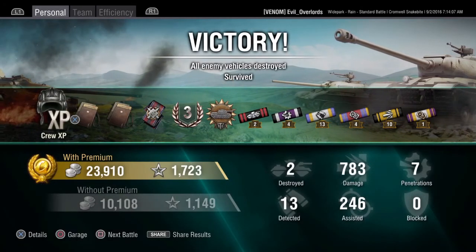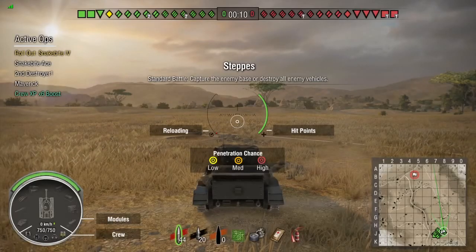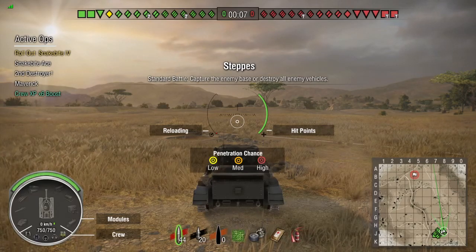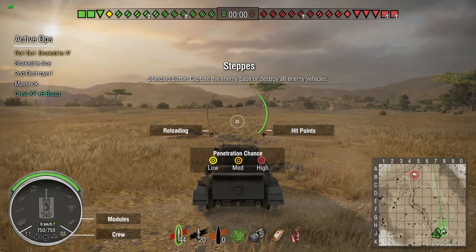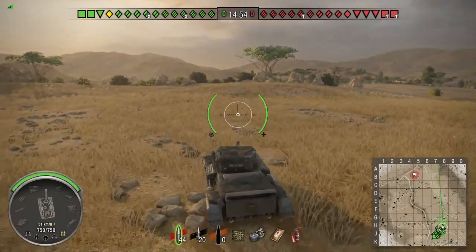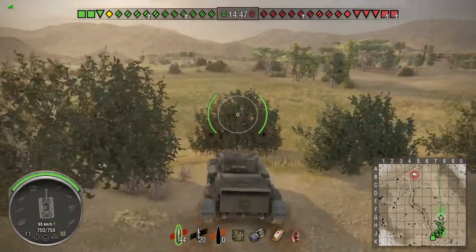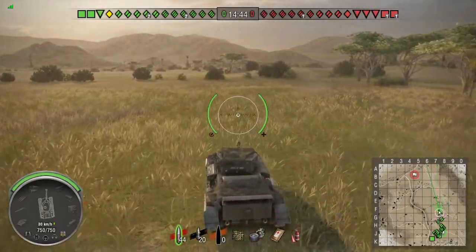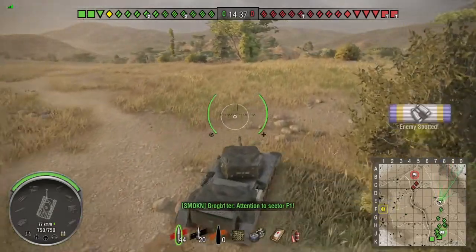Here we go on the Steppes. I'd played about 10 or 15 games at this point and was getting fairly used to the tank, so we're playing a little more differently and more aggressively than on the last map. Using the tank's speed I'm trying to get into a spotting position, but on this map it's hard to be an aggressive scout — there are really only two lanes for flanking because going straight up the middle gets you shot from all sides.